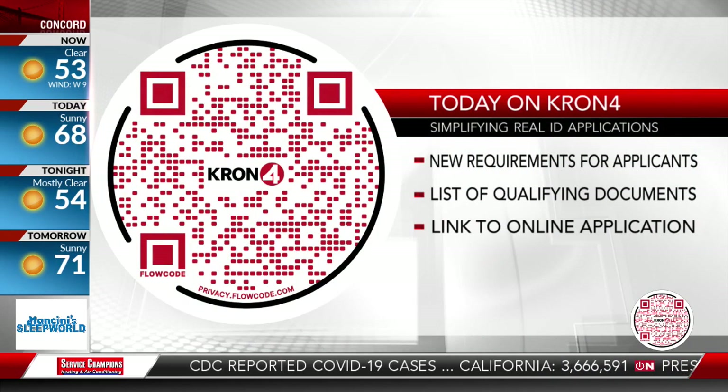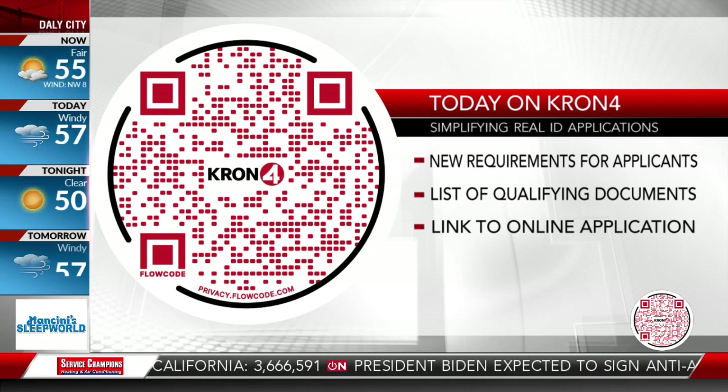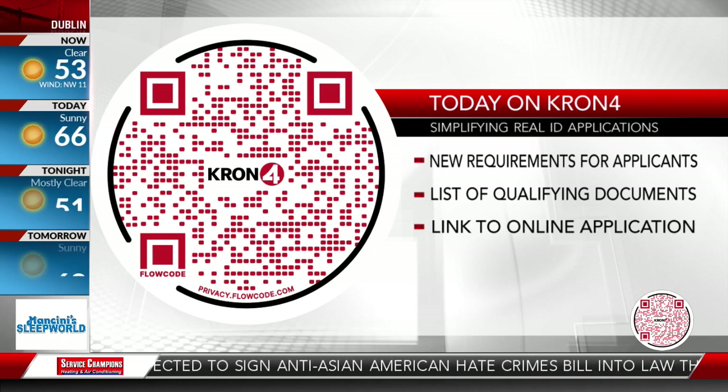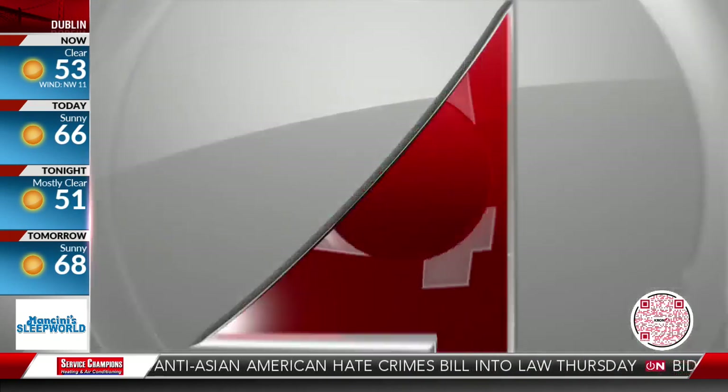We have more information on all of this on our website. Rather than going to our special section for Real IDs and fishing around online, just open up your phone, point it at this QR code, and it'll take you right there. Coming up on the morning news.